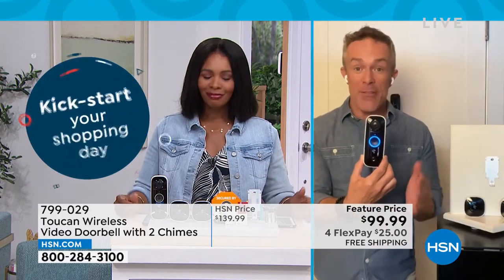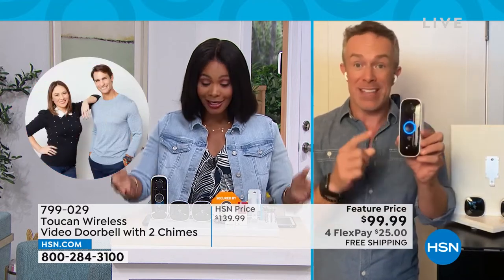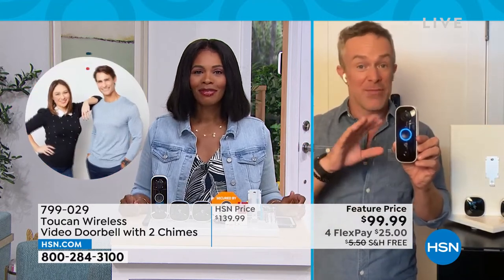That's all Toucan. And that's why every time we bring these in, Tamara, they go — because it's one of the most affordable doorbells yet very feature rich.